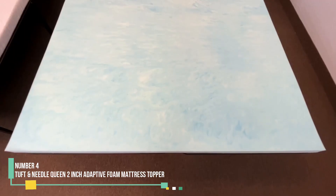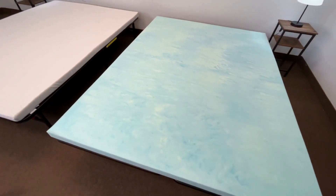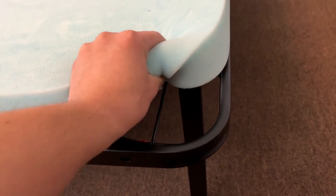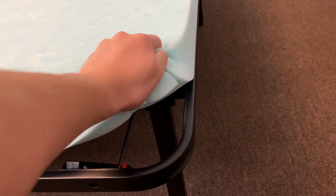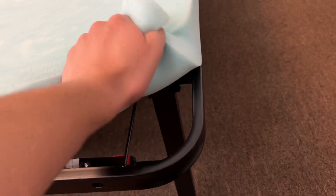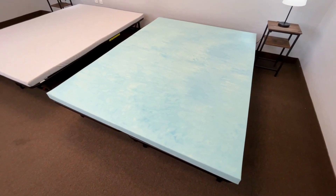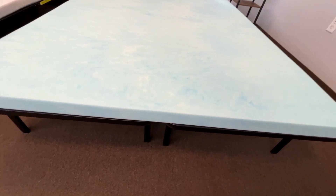Number 4: Tuft & Needle Queen 2-Inch Adapted Foam Mattress Topper. If you typically find memory foam too warm, the Tuft & Needle mattress topper might be the solution you need. Made from open-cell foam, it doesn't retain as much heat. Though it's only 2 inches thick, we loved how it felt in our tests — neither too thick nor too thin. We could barely detect hard objects placed under the topper, making it an excellent choice for remedying a lumpy or uncomfortable mattress.